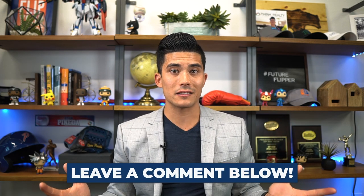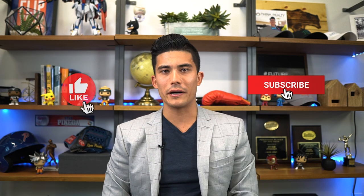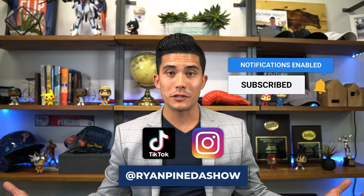If you got great value out of this video and you liked it, please hit that like button, hit the subscribe button, and follow me on all the socials. If you have any questions about how I'm doing this or how you can do it, comment below — I'd love to answer your questions and help you out. So get out there and house hack, guys. Peace.